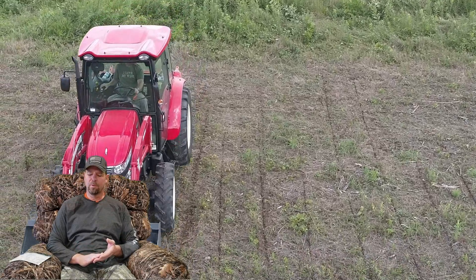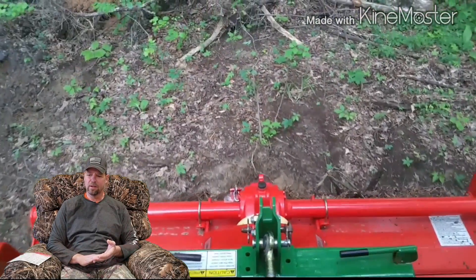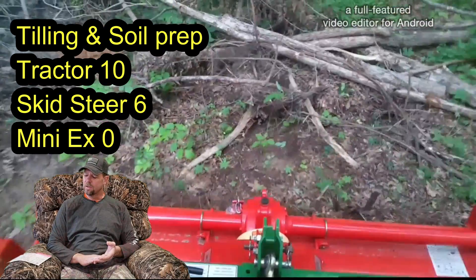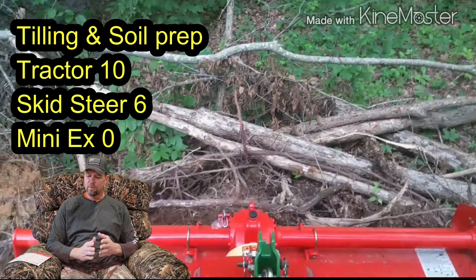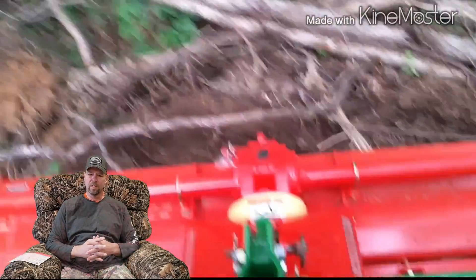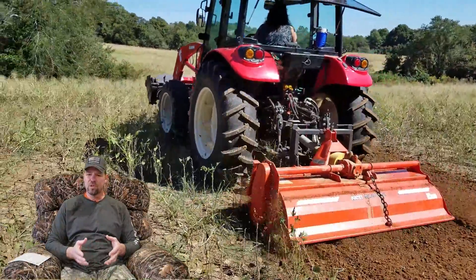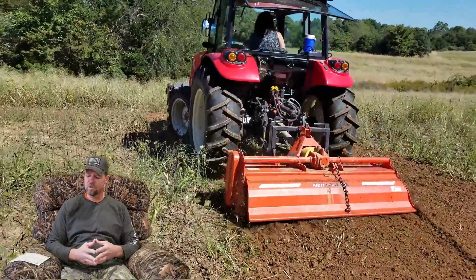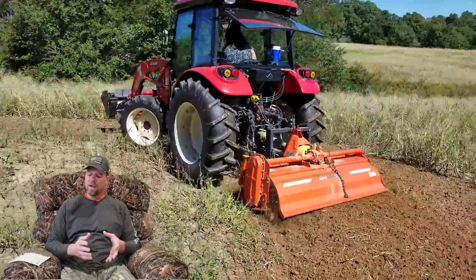For tilling and soil preparation the tractor gets a ten, the skid steer gets a six, and the mini gets another zero. He's going to get into soil preparation even though he isn't now — especially if he gets the right machine, he's definitely going to want to expand into some kind of planting. The next category is heavy moving.